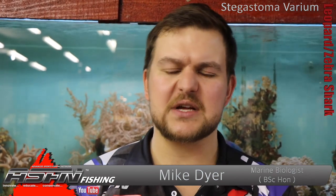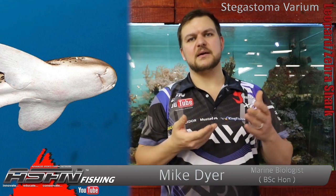Stegosoma varium. Now the name Stegosoma comes from 'covered mouth.' If you've ever seen rays and stuff like that, you often have a little flap that sits over the mouth itself. These leopard sharks have that, and it just covers their mouth, making it sort of look like it's completely closed.